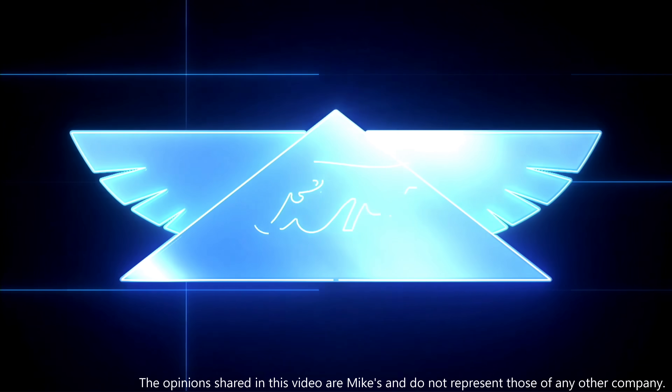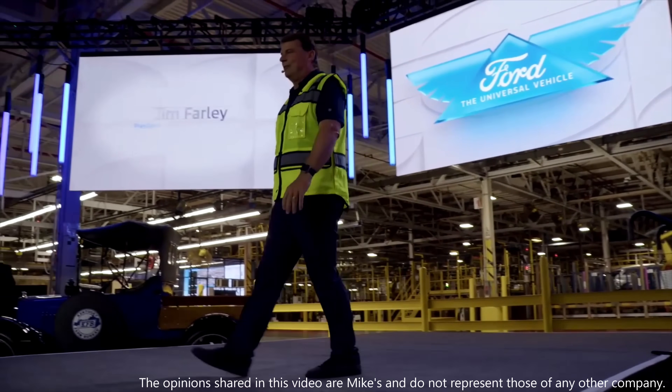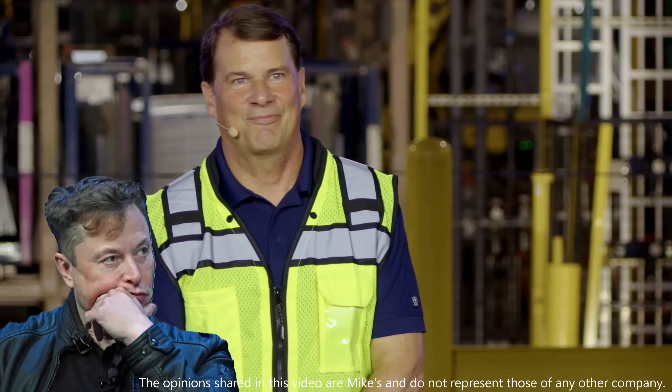Ford just unveiled their universal electric vehicle platform and production system, and my first take is that Ford is copying Tesla — and Elon has himself to blame.